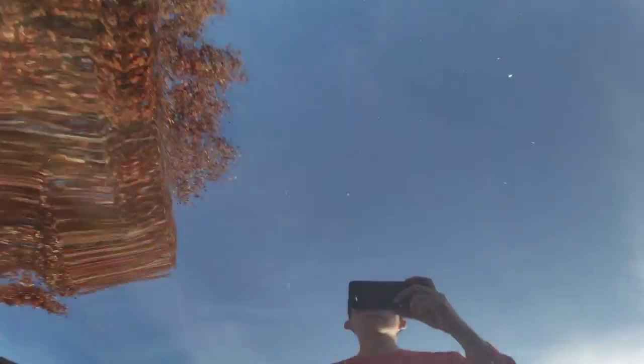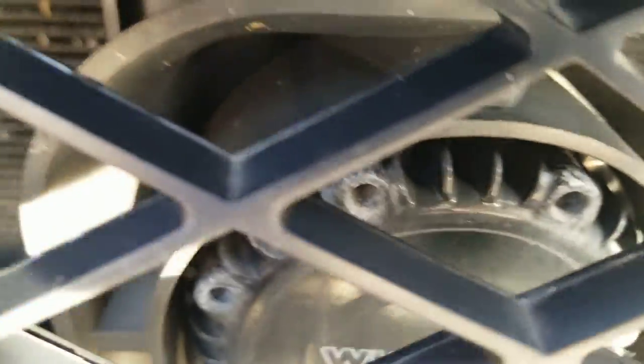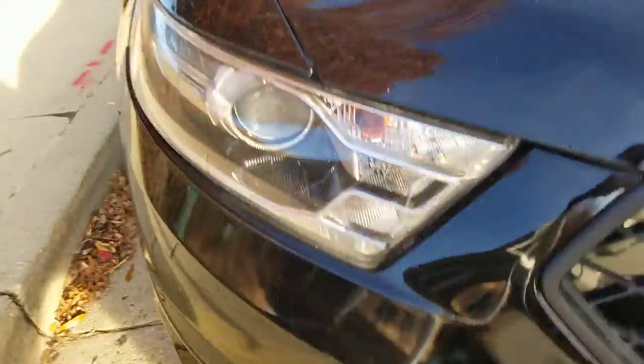Starting off with the hood, you got this nice black hood, the Ford grille with a siren speaker in there, the Sentinel push bar, the headlights, and the front bumper.